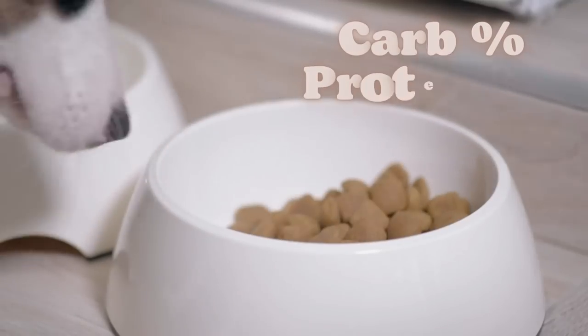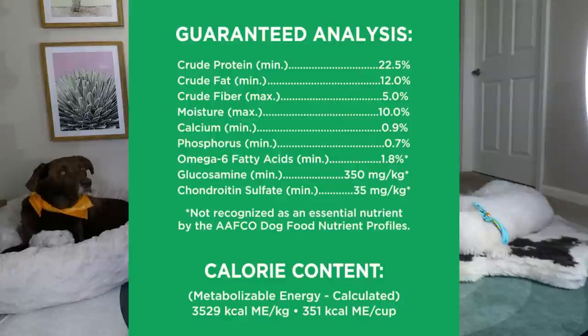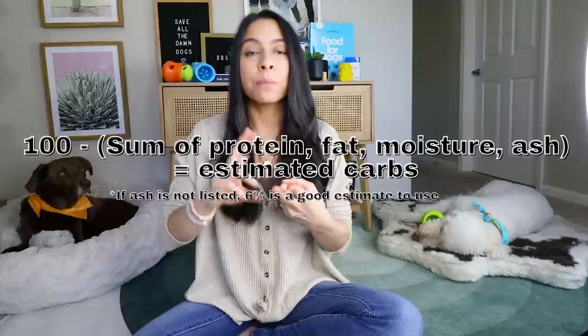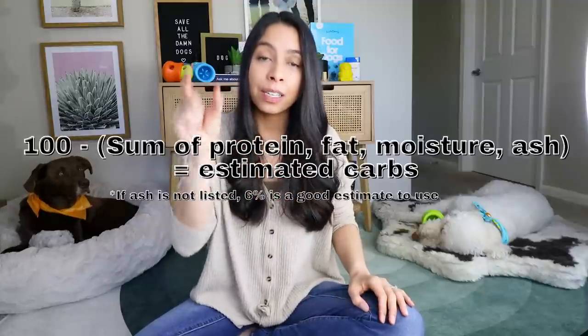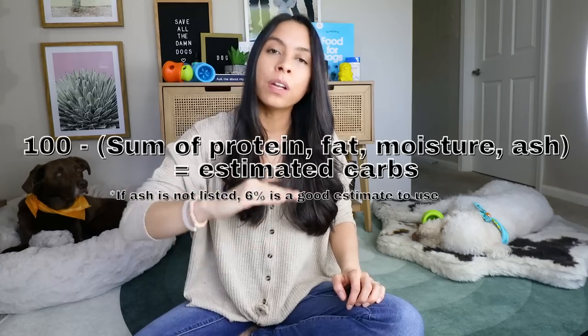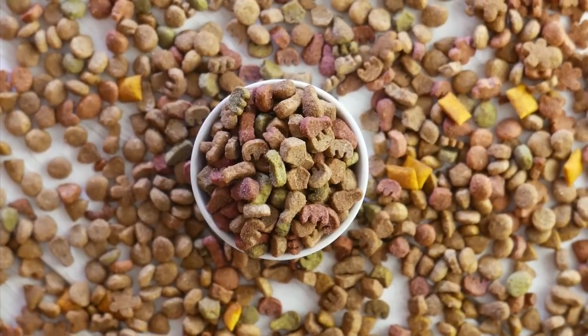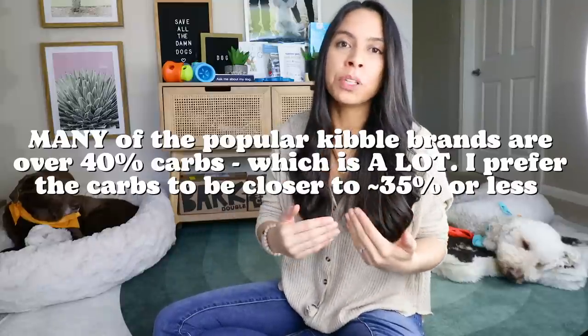First on the list is the carb to protein percent ratio. I put this at the top of my list because it's the first thing I'm looking at. You simply pick up your bag of kibble, turn it around, look at the guaranteed analysis — you'll find percentages. You take the fat, the protein, the moisture, and the ash percentages, add them up, subtract from 100, and that number is your estimated carbohydrates in that food.